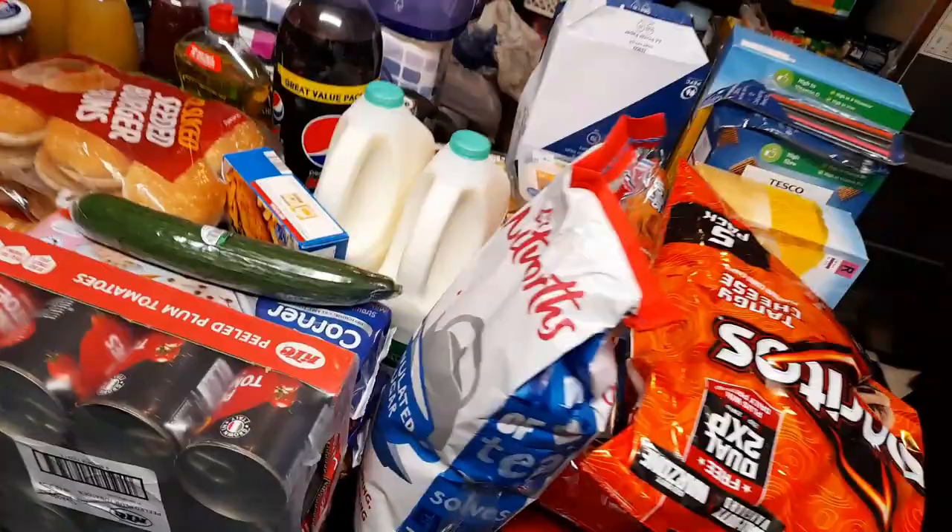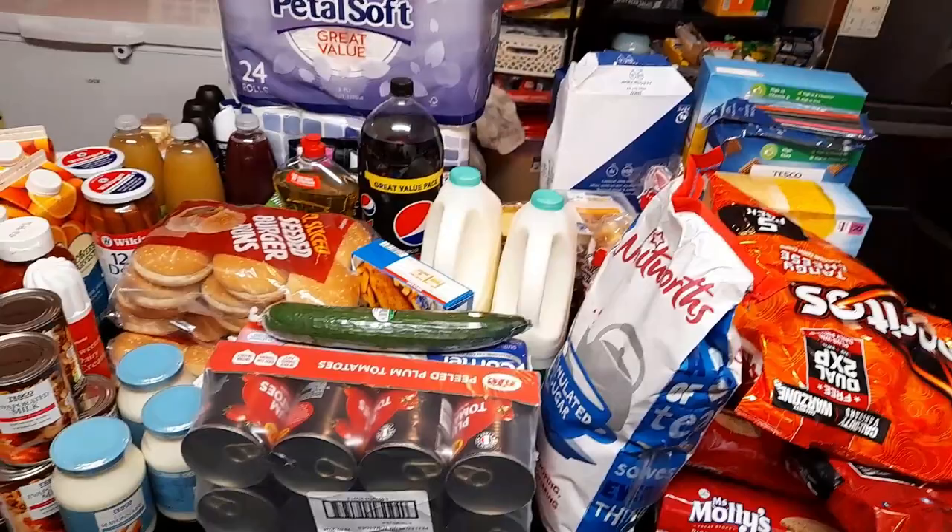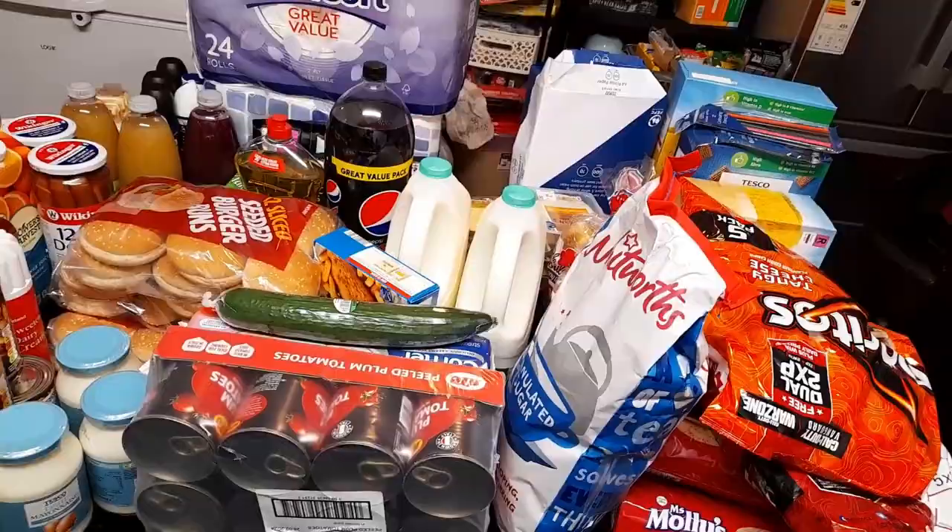I just rounded it to the nearest figure. If I didn't, it's £174.75 — that's why I said everything is £175. So let's start from the table. I said I'd try to mention whether each item is from Iceland or Tesco, though maybe not for everything — let's just see how it goes.